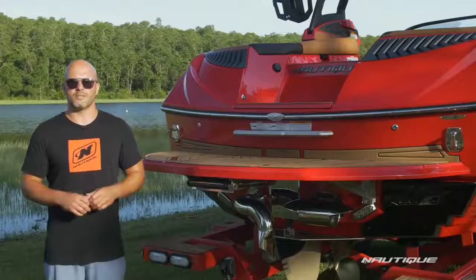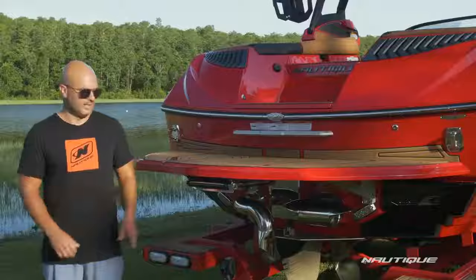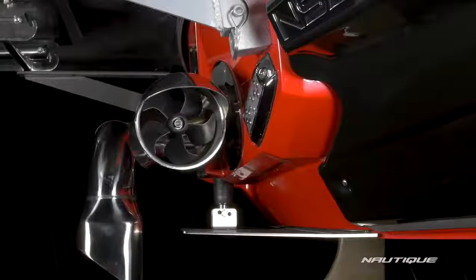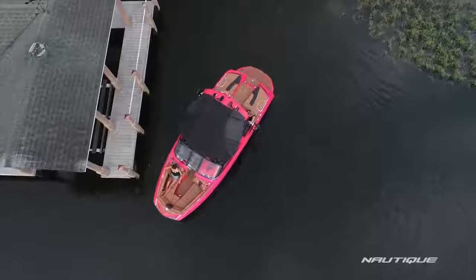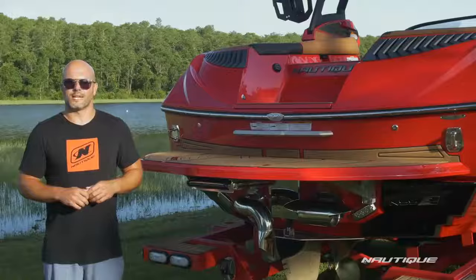Optional here on the G23 and all of our G-series boats is our Nautique Integrated Steering Assist. That's this really cool thruster built into the transom that allows you to dock the boat super easy, maneuver in tight quarters like in a marina, or even get your wake surfer up for the first time.